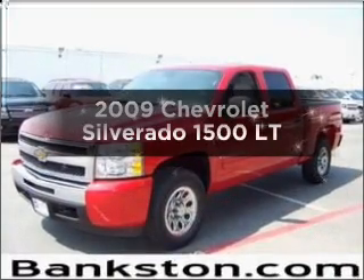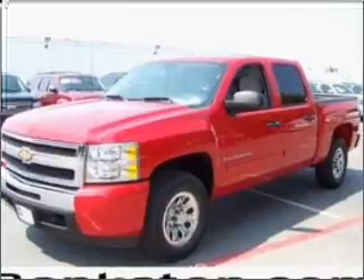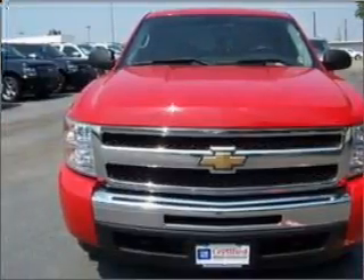Introducing the 2009 Chevrolet Silverado 1500 — everything you need under one roof with this great vehicle. With a powerful 8-cylinder engine that responds smoothly to its automatic transmission.